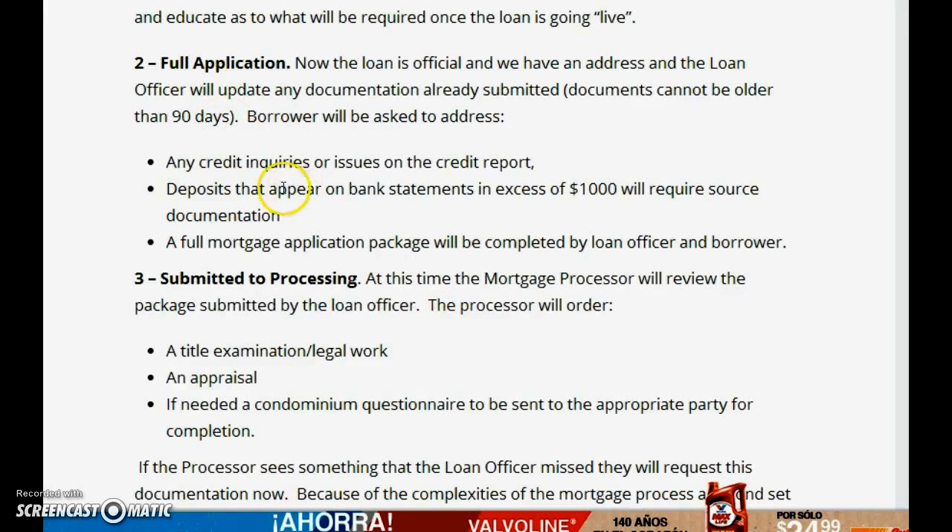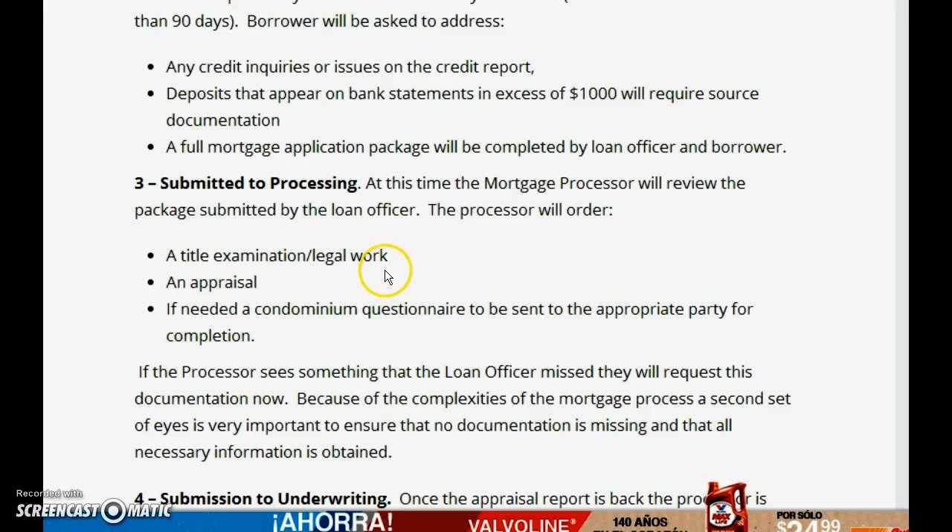This is the full application stage where I send you your applications, you sign them and get them back to me. Once you find a home, the mortgage process starts. We submit your loan to processing, where they order title work on the property, an appraisal, and if it's a condo, a condo questionnaire — piecing together everything the Fannie Mae or Freddie Mac system told us we need to validate.